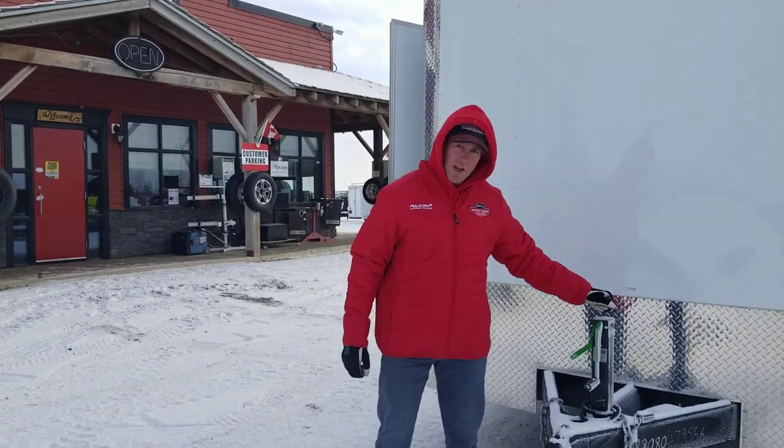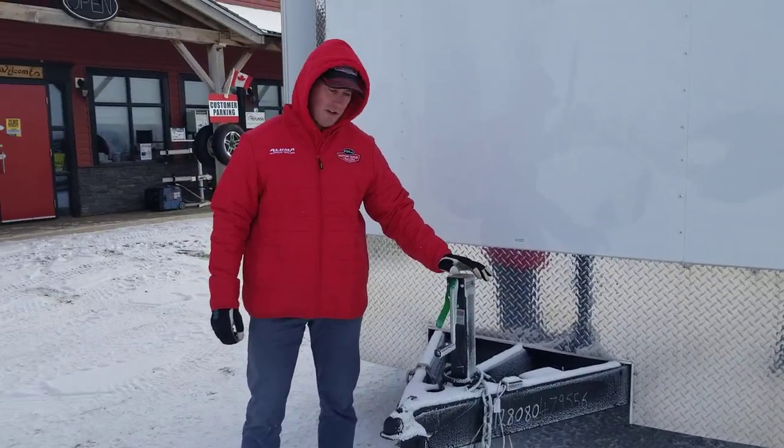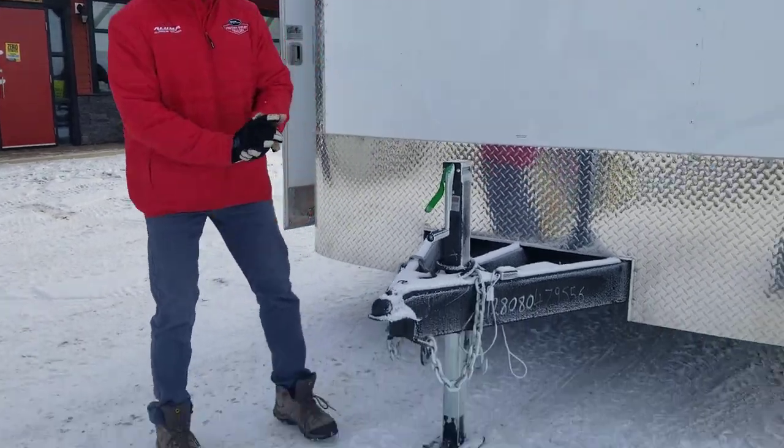They use a 7k jack on this. The reason being is because they put a lot of weight in these trailers. This jack won't buckle and it can lift higher than most jacks because of the drop-leg jack.